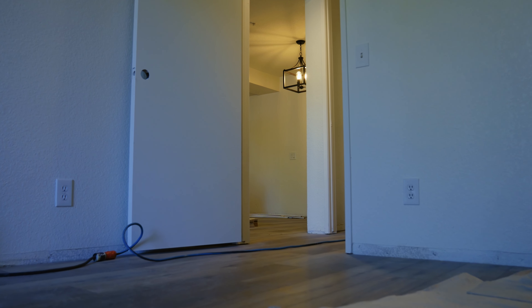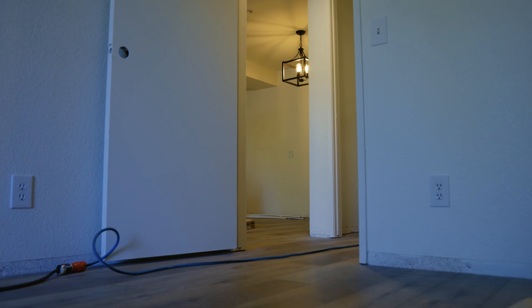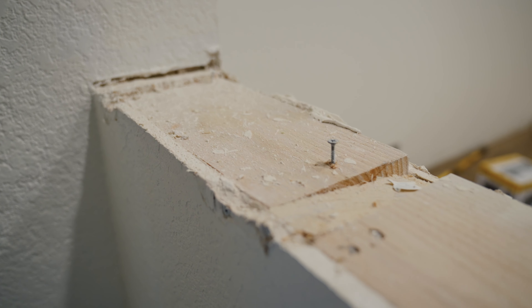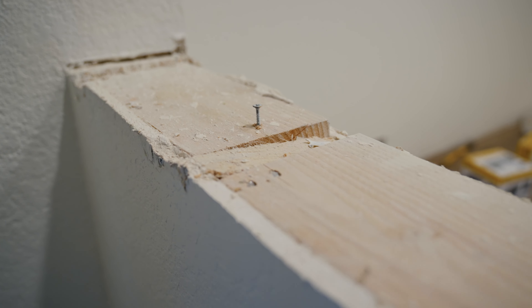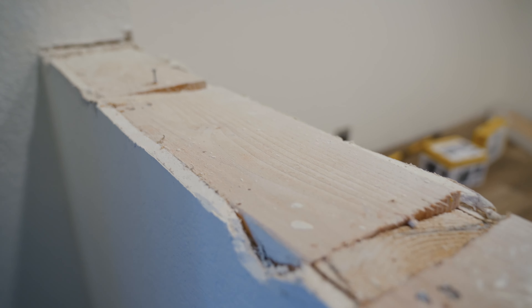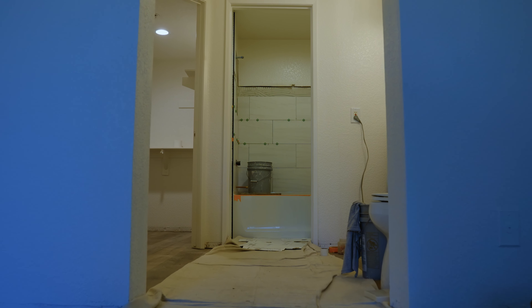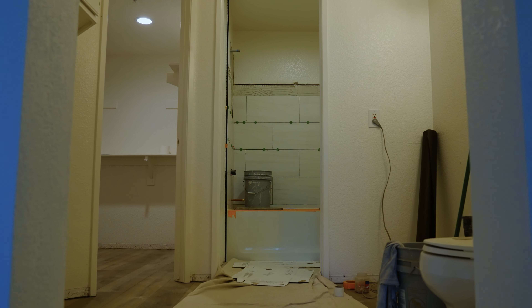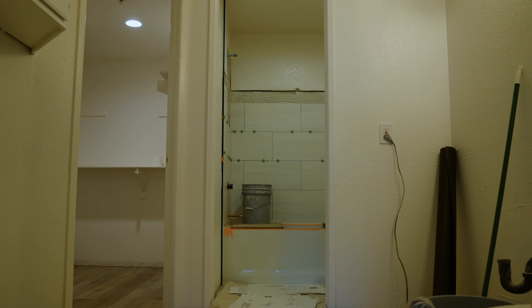She's picked out all of the finishes — tile, paint color, all of that good stuff. The owner literally does not have to do anything other than approve the budget. We've been working with our contractor and just giving the owner weekly updates, trying to get it on the market sooner rather than later.